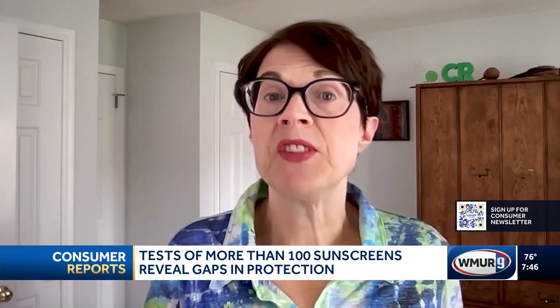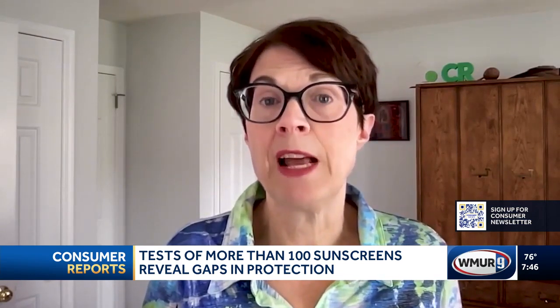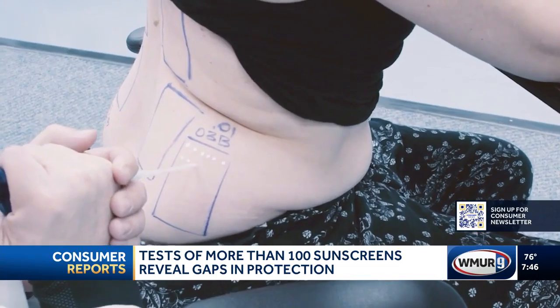Both types contribute to the risk of skin cancer, which remains the most common kind of cancer in the United States. SPF is the measure of how well a sunscreen shields against UVB rays.